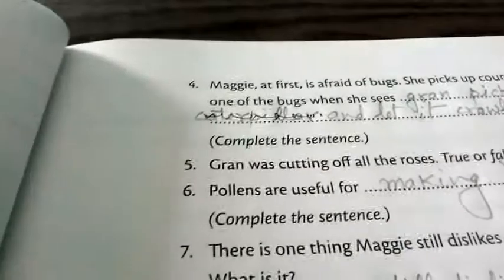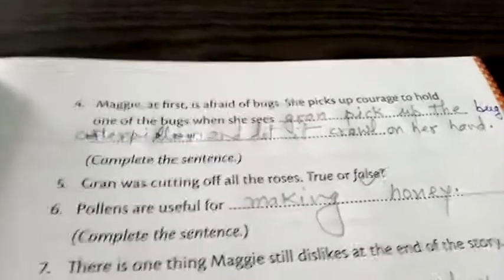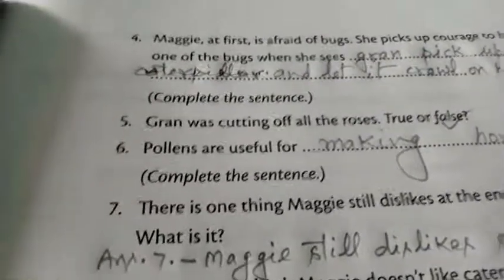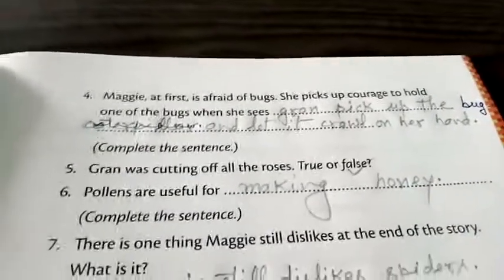The fifth one: gran was cutting off all the roses. That is false — false is your right answer. Now the sixth: pollen are useful for making honey.